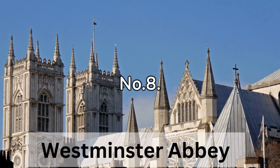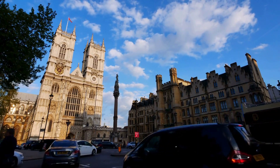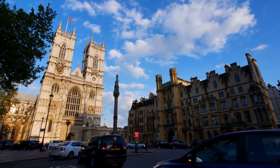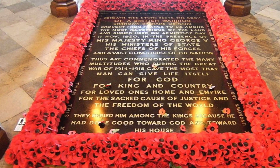Number 8: Westminster Abbey. Westminster Abbey is a royal church and a World Heritage Site located in central London with over 1,000 years of history. Used by the royal family for significant events such as weddings, coronations, and state funerals. The Abbey is well known for the unknown warrior who is buried in the center of the nave at the west entrance, and for Poets' Corner where famous poets and writers are buried. You can go for a guided tour of the Abbey to learn more about its history.